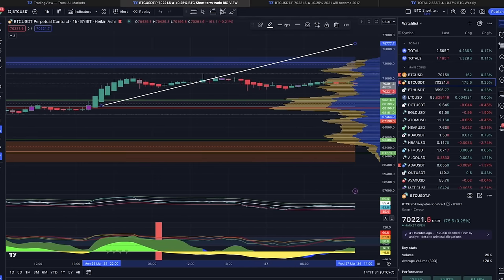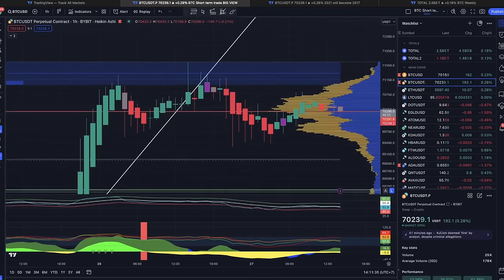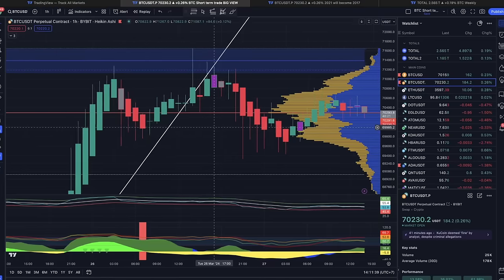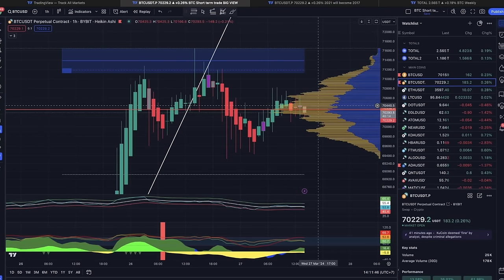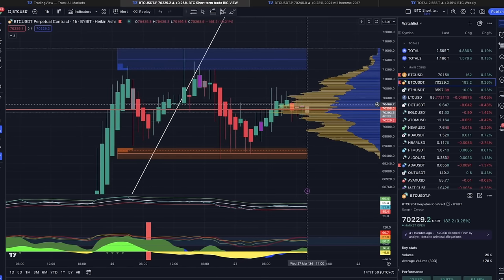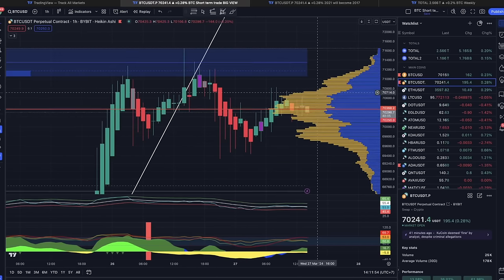If we zoom in a lot, we can analyze the volume a little bit better. You will see that we are creating a lot of volume around this area, and that is very positive because the moment we break out we have this area again as support. It's amazing to see that we are building this structure now on 70k — 70k may become the support level for the second part of the bull market that we're all waiting for.